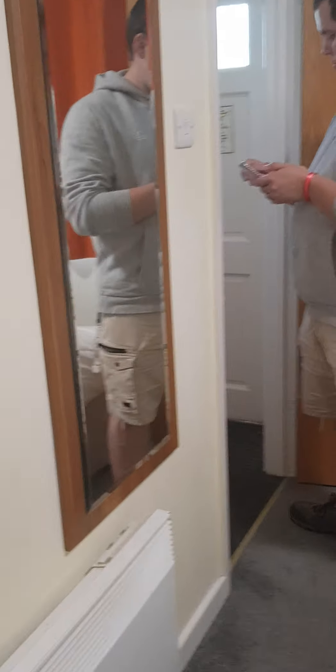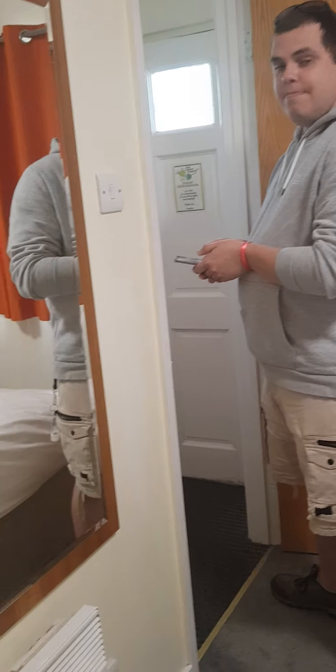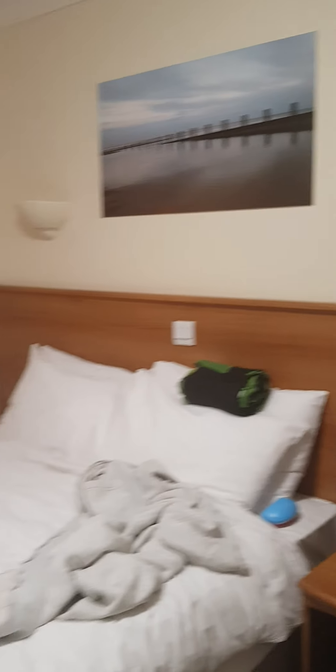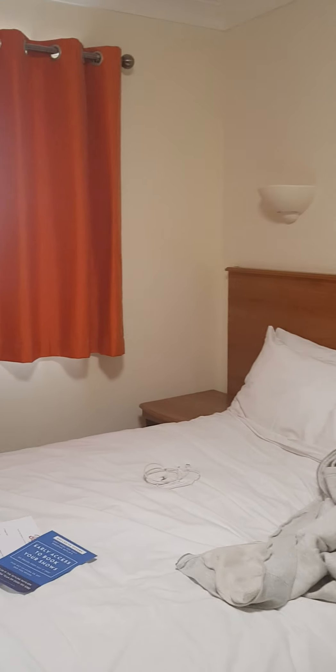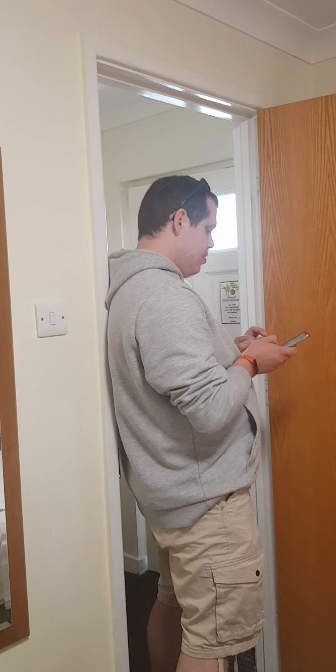I'm sorry this is like a really quick less-than-five-minute video, but this is our accommodation. I say it's very basic - me and Lewis, we don't go for big. We get meal plans, don't we Lou?